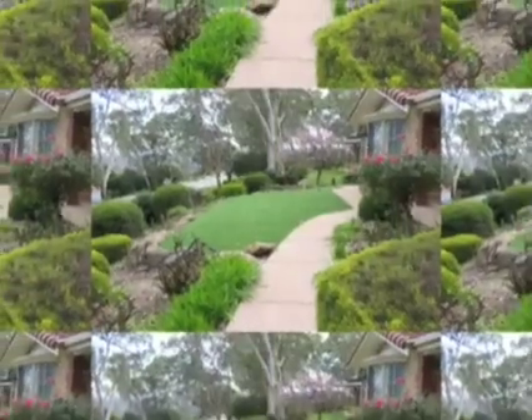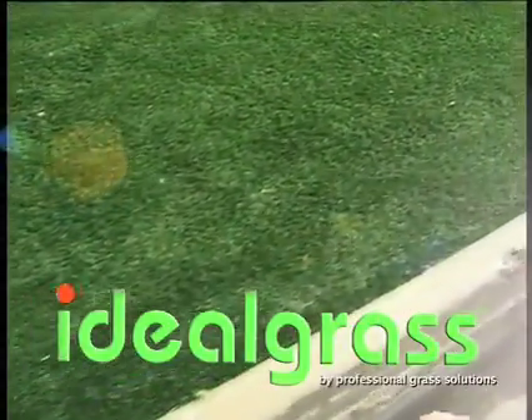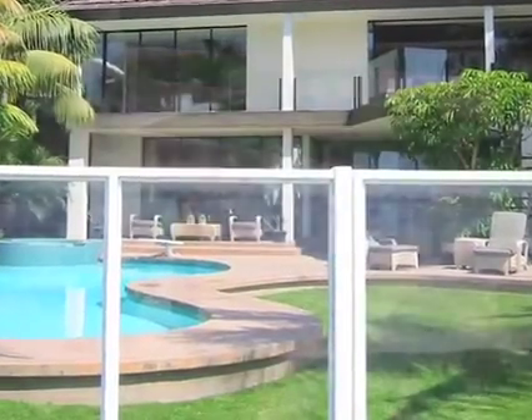Just multiply the thousands of litres saved by Ideal Grass across thousands of households and you get an idea of the impact of Ideal Grass on our water crisis. Now that's Ideal Grass.